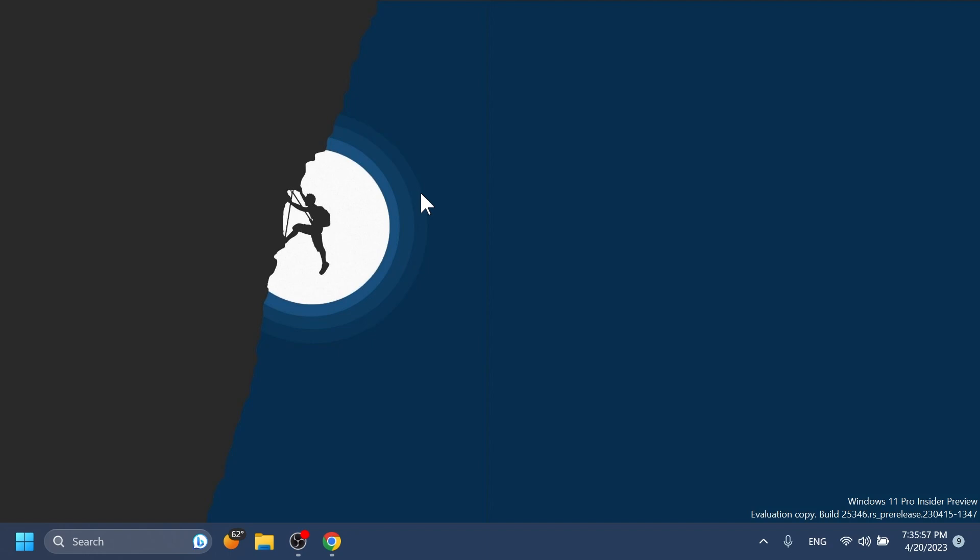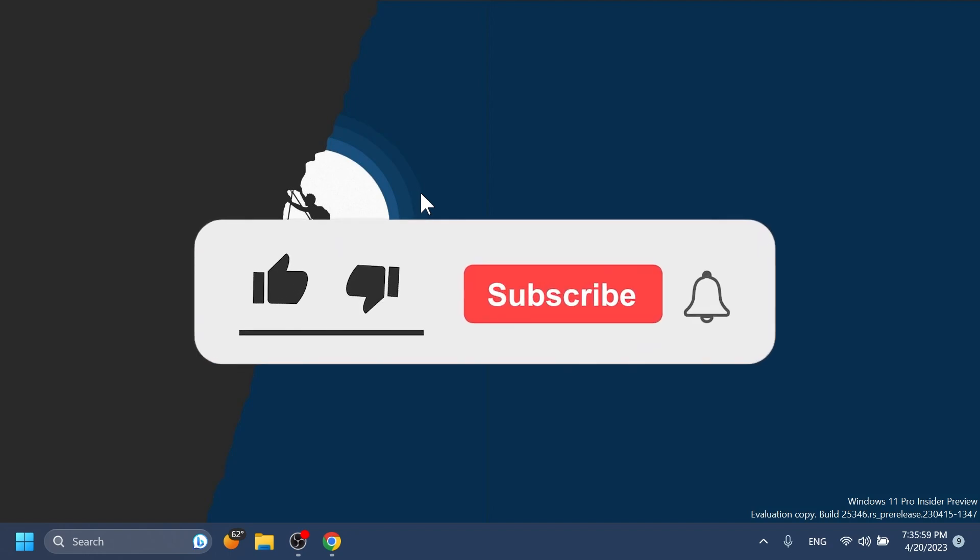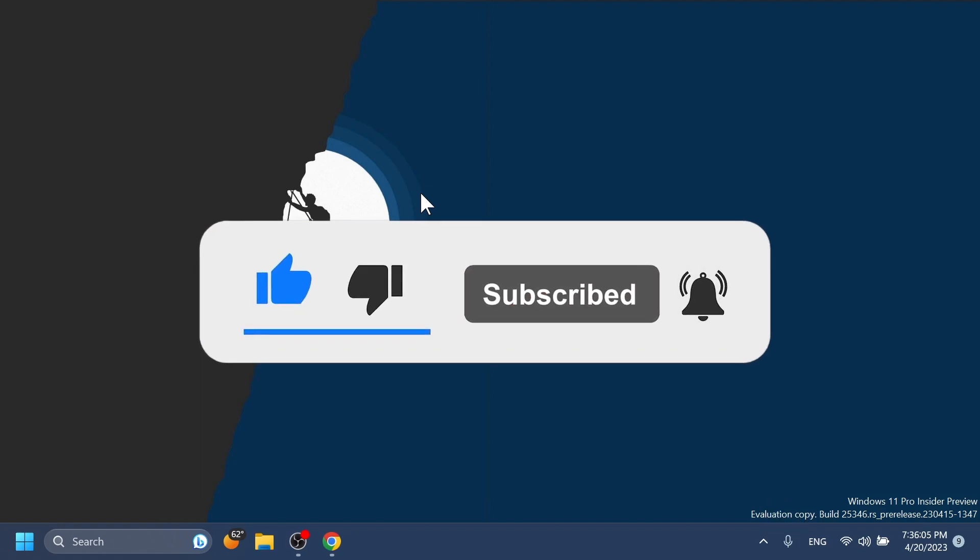Of course, if you enjoyed this video please don't forget to leave a like below and also subscribe to the Tech Based channel with the notification bell activated so that you won't miss any future uploads. I was Melanie from Tech Based — until next time, have a nice day.